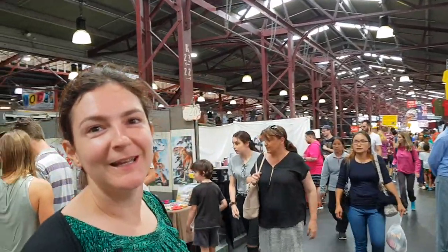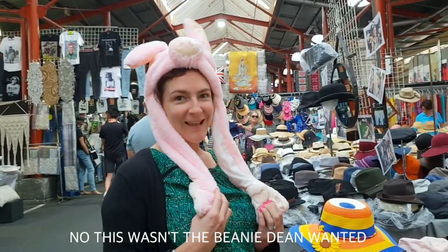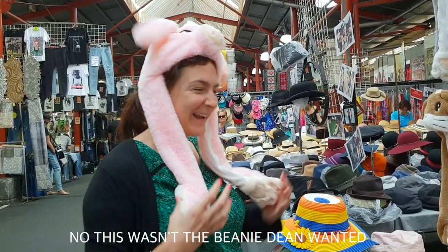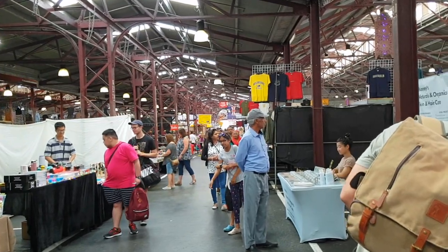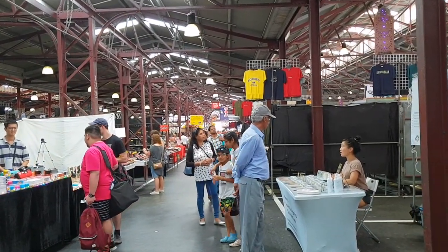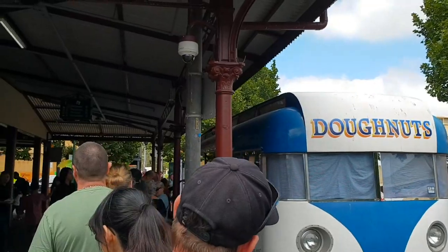We're at the Queen Victoria Market right now and there's lots of different shops here — clothes, leather shops, Dean wants to buy some sort of beanie thing, t-shirts, jewellery, lots of fun things, food — and it's not too busy so Dean's happy.